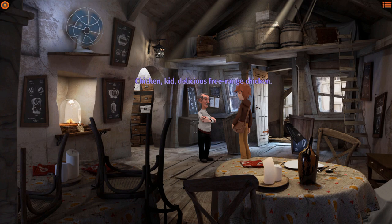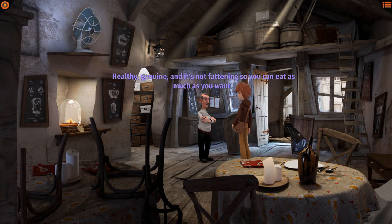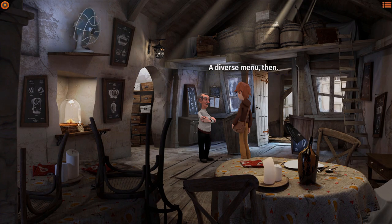What's your specialty? Chicken, kid. Delicious, free-range chicken. Only chicken? Absolutely, kid. Chicken is our main ingredient — healthy, genuine, and it's not fattening, so you can eat as much as you want. We Bellamys have invented more than 100 recipes to serve it with. A diverse menu, then.